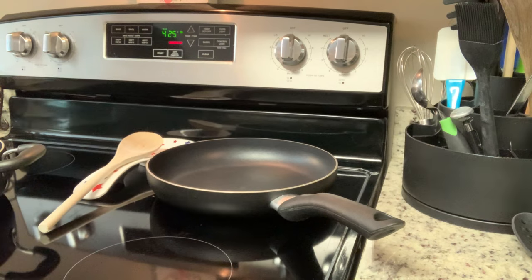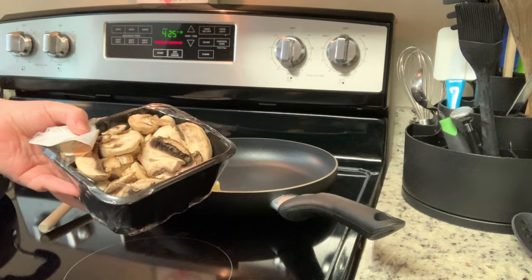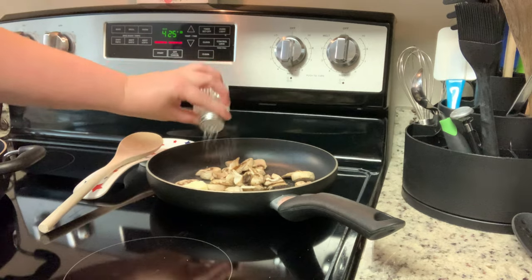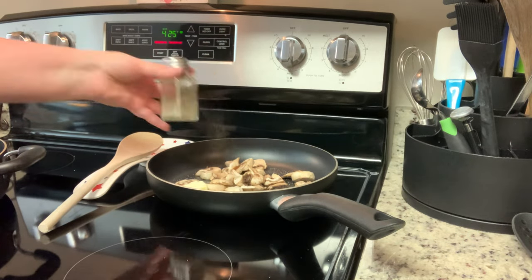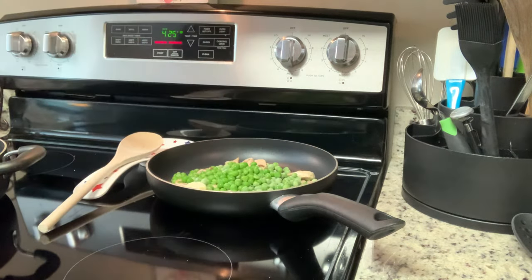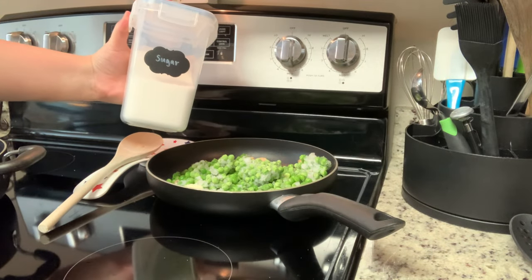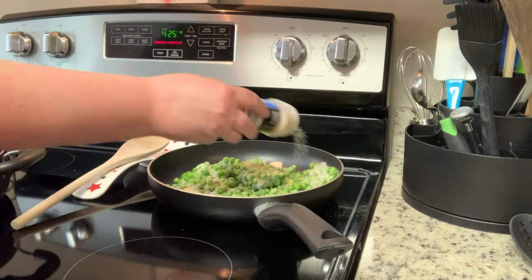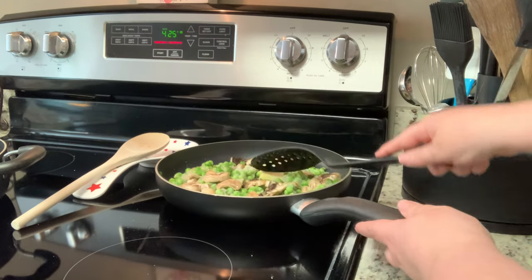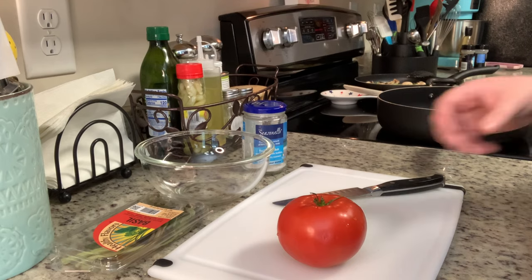For the second side dish, peas and mushrooms, I have a skillet over about medium heat. I'm adding a little bit of butter and then some sliced mushrooms. Normally I'd add chopped onions and cook them until translucent first, but when I went to chop up the onion it was rotten, so I skipped that. I've added the mushrooms, then frozen peas, a little pinch of sugar, and some garlic powder. I'll stir that together and cook on medium-low until the peas are cooked through and mushrooms are tender.